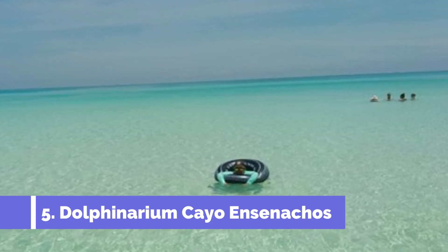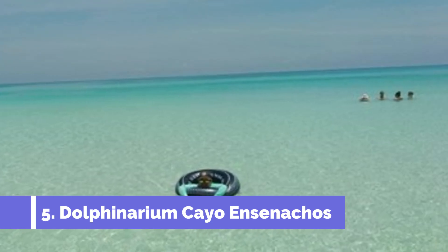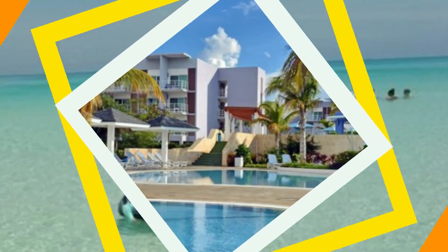Number 5: Dolphinarium Cayo Ensenachos. The Dolphinarium Cayo Ensenachos is one of the top attractions in Cayo Santa Maria, Cuba. Located on the pristine island of Ensenachos, this Dolphinarium offers visitors a chance to get up close and personal with these intelligent creatures.